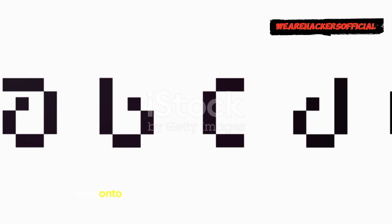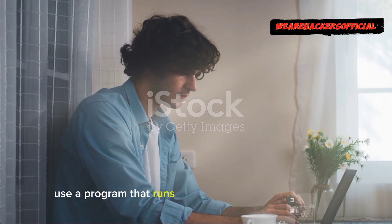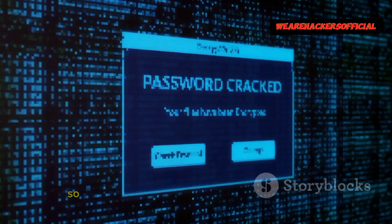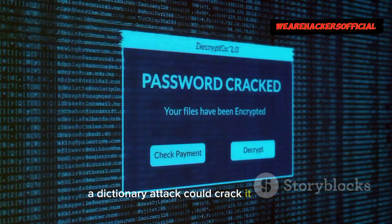Now, onto something called the dictionary attack. Not too far off from brute forcing, but with a twist. Hackers use a program that runs through a list of common words and phrases instead of random characters. So if your password is something like 'sunshine123', a dictionary attack could crack it in no time.